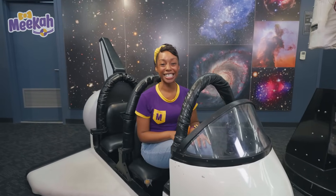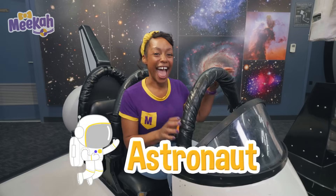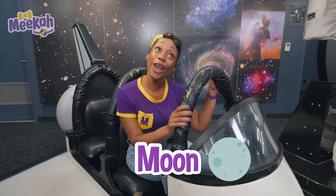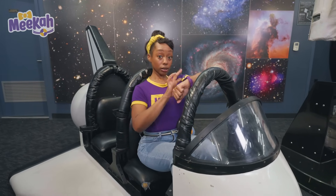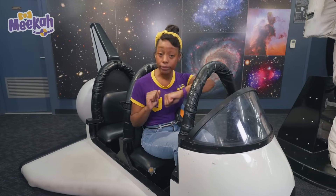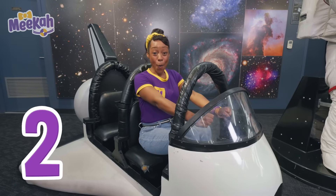I'm so excited to be in a shuttle today and be an astronaut. Do you know what an astronaut is? An astronaut is a person that goes up into outer space to study the moon and stars and planets, too. Would you like to be an astronaut with me? Great! Let me dial Mission Control. Mission Control, it's Commander Mika here. My astronaut buddies and I are ready for takeoff. Counting down in three, two, one!